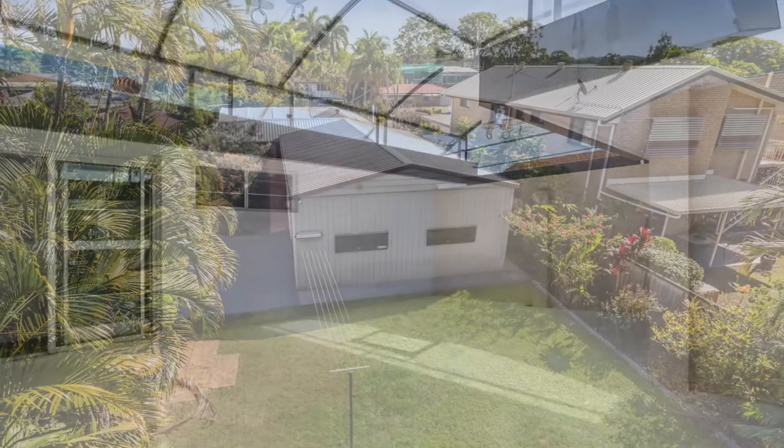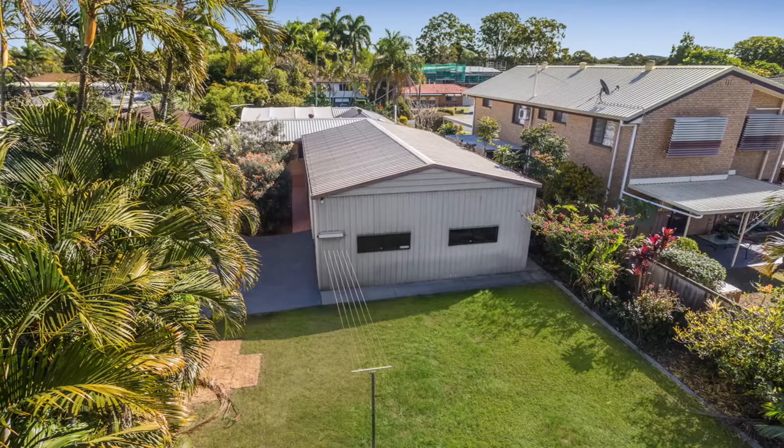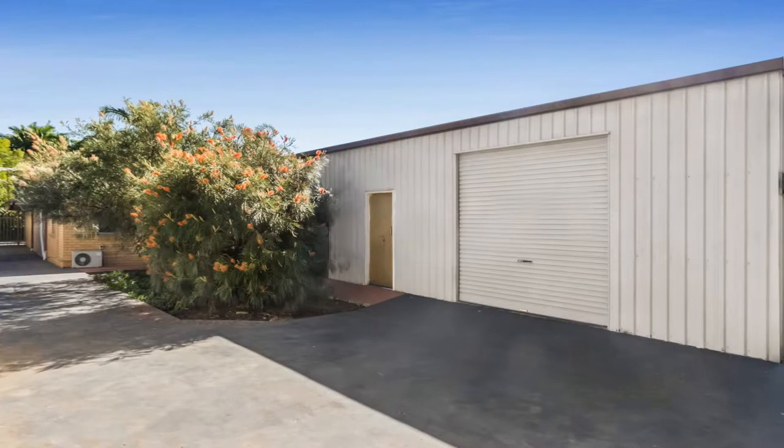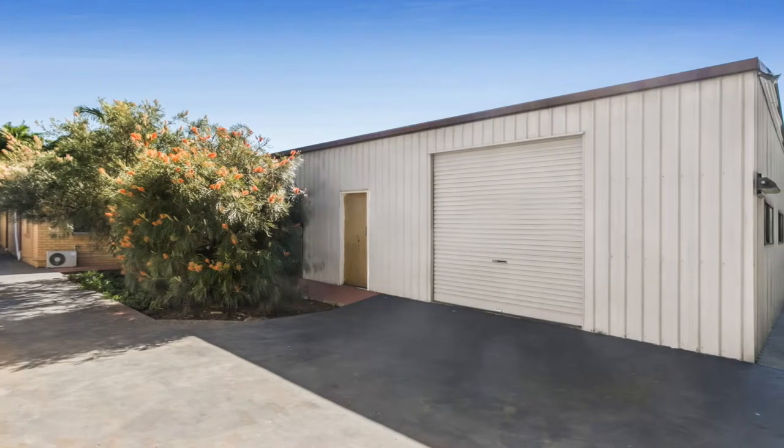The best bit? An 870 square metre block in a quiet cul-de-sac, comprising 4 bedrooms, all with air conditioning and 3 featuring built-in wardrobes.